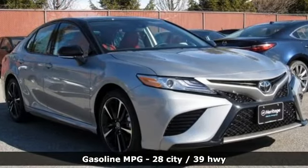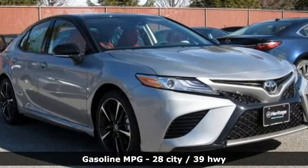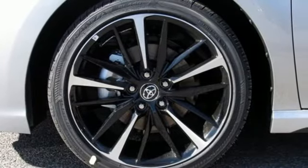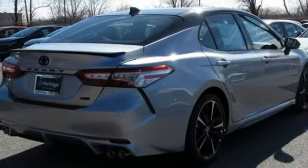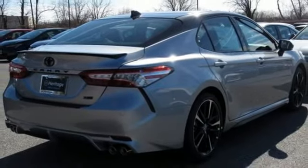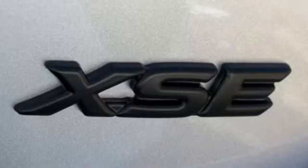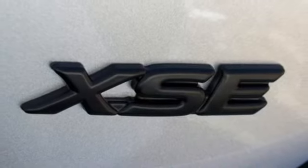Smart device navigation, power heated mirrors, front heated leather bucket seats, auto dimming rear view mirror, doors and push button start proximity key, dual zone climate control, inline four-cylinder engine, first and second row sunroof, sports suspension and automatic transmission.